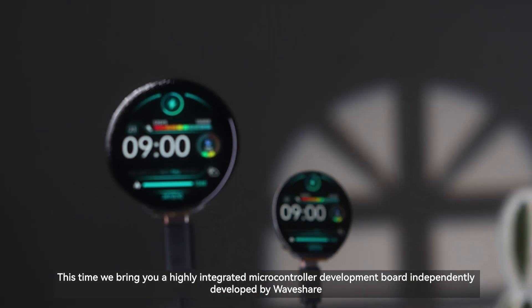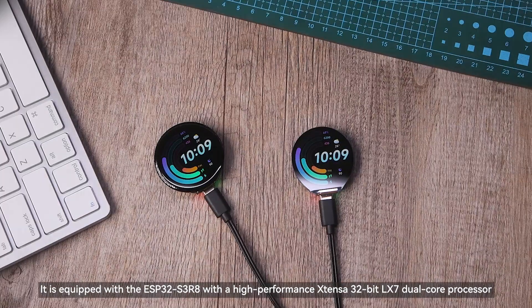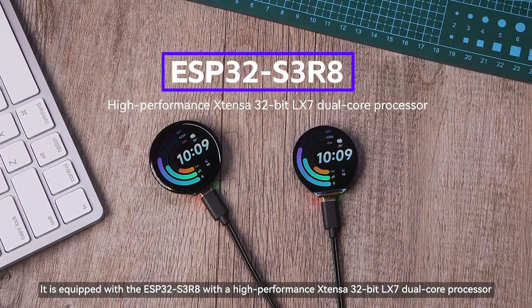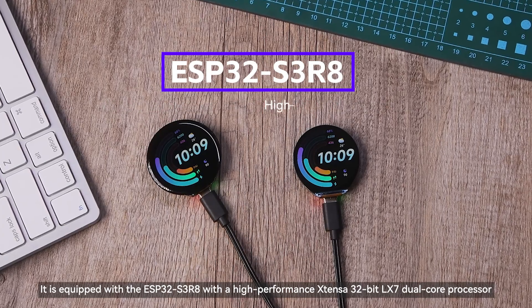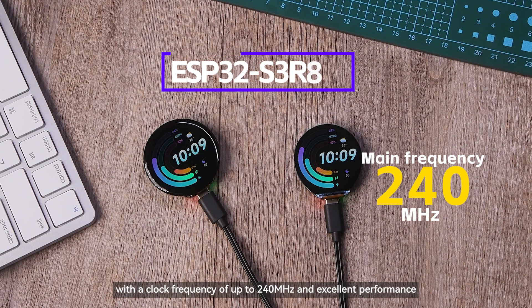This time we bring you a highly integrated microcontroller development board independently developed by Waveshare. It is equipped with the ESP32-S3R8, featuring a high-performance Xtensa 32-bit LX7 dual-core processor with a clock frequency of up to 240 MHz and excellent performance.